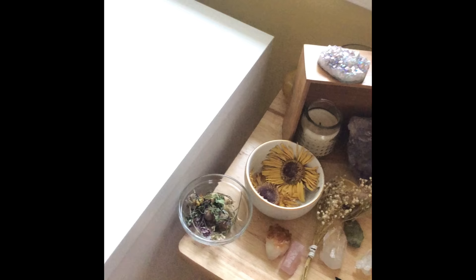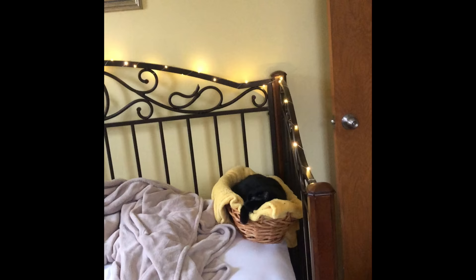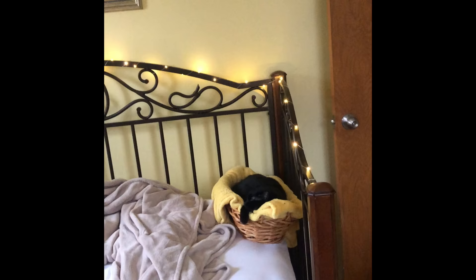My desk is another area I like to keep as clean as I can because it's always nice to have a clean place to paint, sketch, or work. As you may have already noticed, I have a tiny bit of a crystal problem.